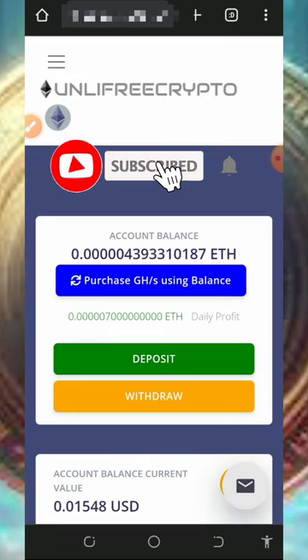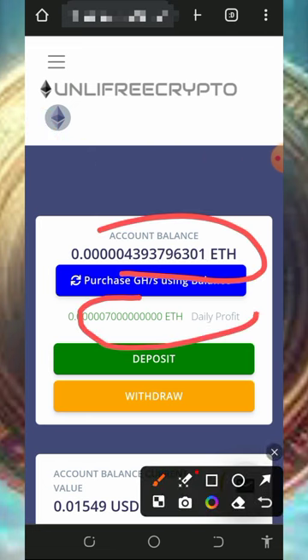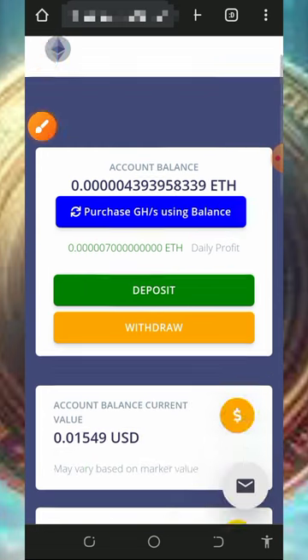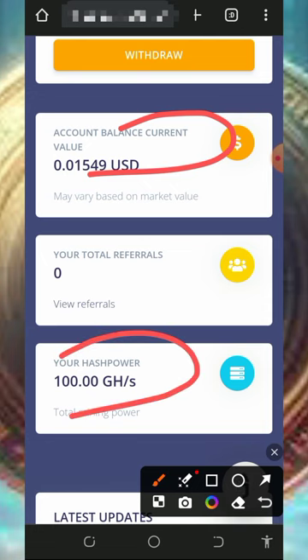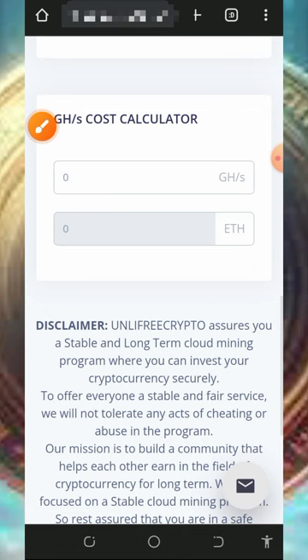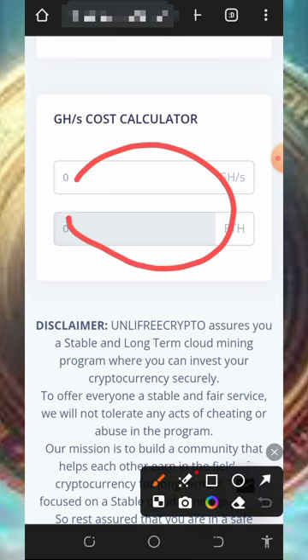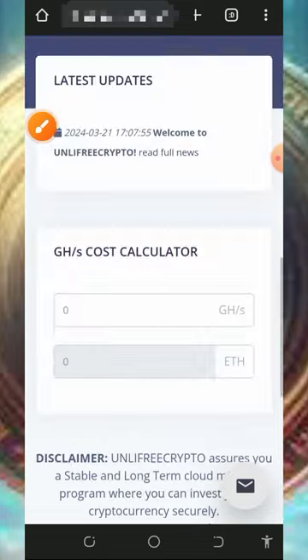You'll be automatically taken to your dashboard, where you can see your Ethereum has started mining on the screen. Every single day you can earn up to a certain amount of Ethereum. If you scroll down you'll see the equivalent in dollars, the free mining power given to you, and a profit calculator in case you want to purchase additional mining speed.